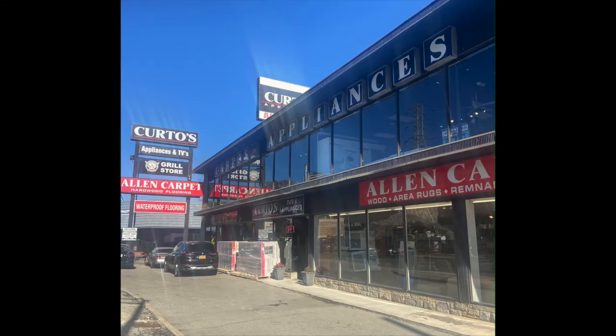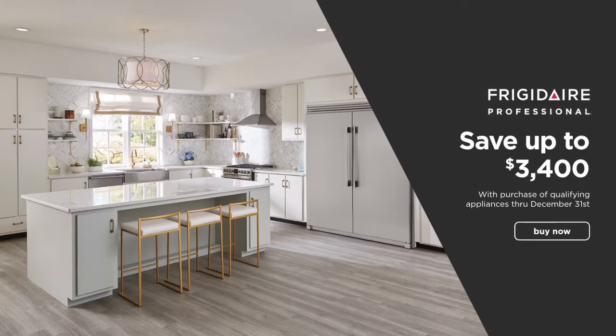I have my beliefs as to why they're doing this — supply chains are getting much better, and I think inventory is starting to build up, which is one of the reasons why we're also seeing a return to Black November promotions. But they are giving the house away here.